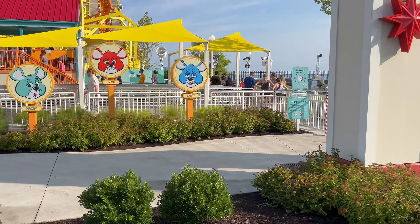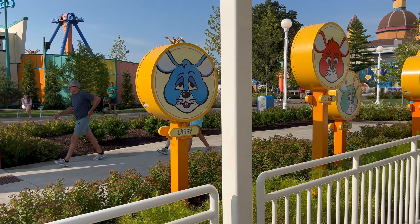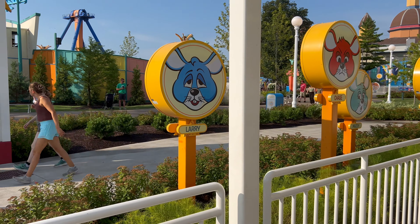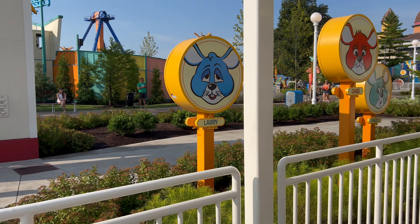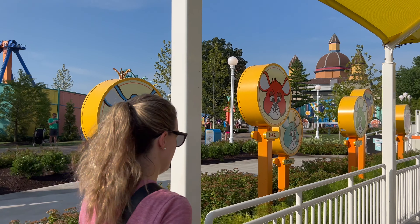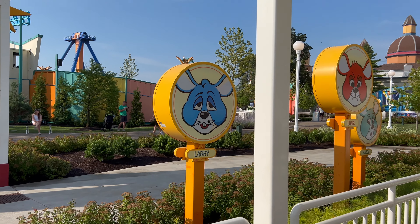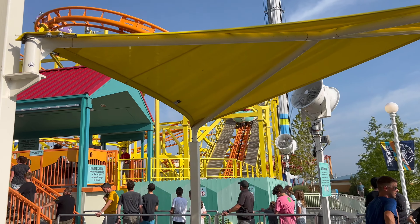Oh, Larry's not looking too hot. Larry might have some addiction issues, I don't know. Or he could have a concussion. Hopefully he didn't get it from riding this. I can't start my day like that.